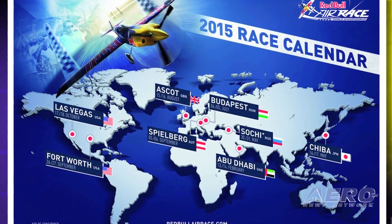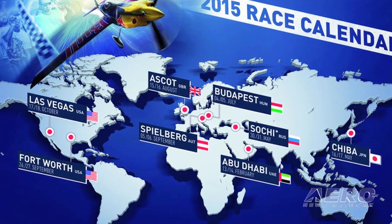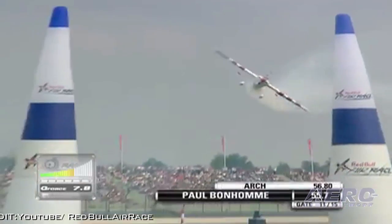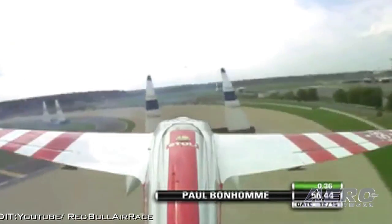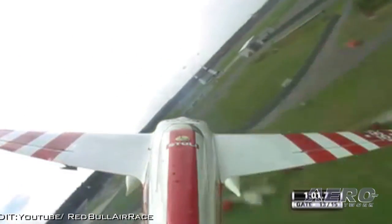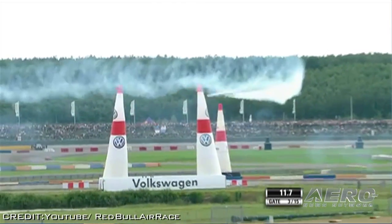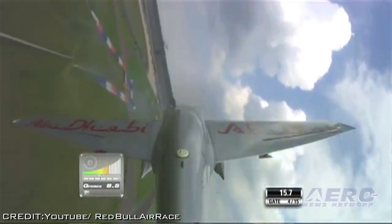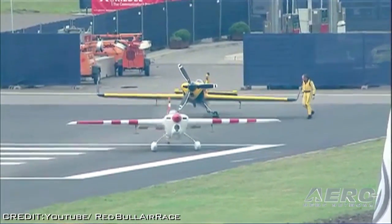Red Bull announced that the Red Bull Air Race World Championship season in 2015 will feature eight stops spanning the globe that include five of the most popular locations from the 2014 season. The sport's eighth season kicks off with a traditional opener in Abu Dhabi and will include first-ever races in Japan in the city of Chiba. The championship then moves to Russia with a stop in Sochi. And Budapest, Hungary, which hosted seven races between 2003 and 2009, is back on the calendar.